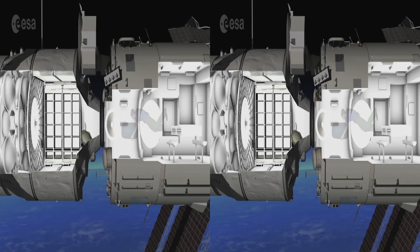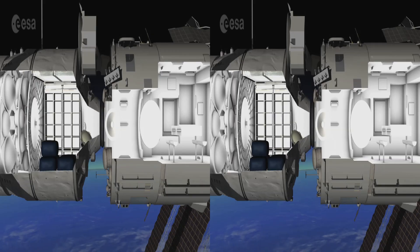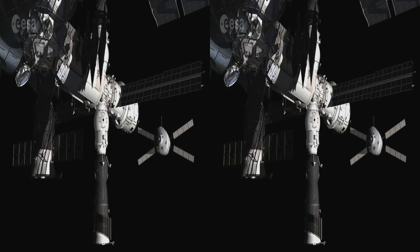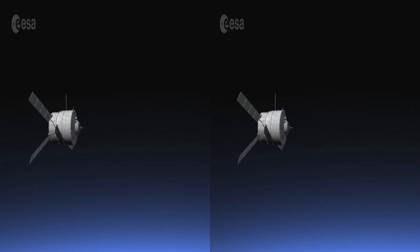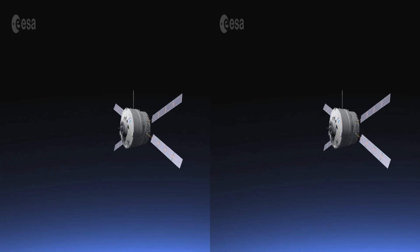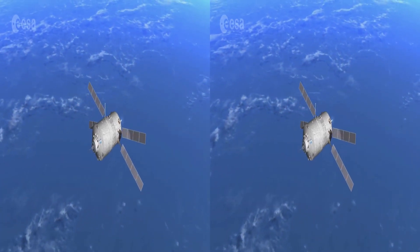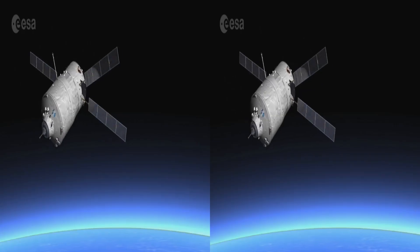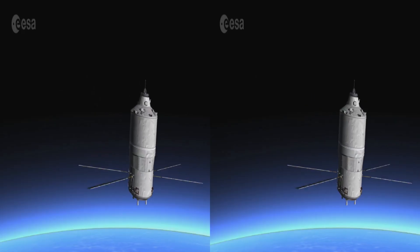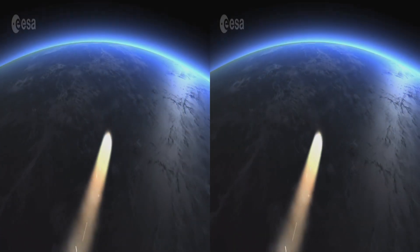The ATV remains attached to the station for up to six months. Astronauts gradually remove cargo and fill it with a few tons of liquid and dry waste to clear space onboard. After playing a vital role in station logistics, the European spacecraft leaves behind a whole set of flawless missions, vast industrial know-how and a team spirit like no other. With the ATV, the European Space Agency gained access to the space station with its own transportation systems. The end of the journey is a controlled but destructive re-entry into Earth's atmosphere, where the spacecraft breaks apart and burns up harmlessly over an uninhabited area of the Southern Pacific Ocean.